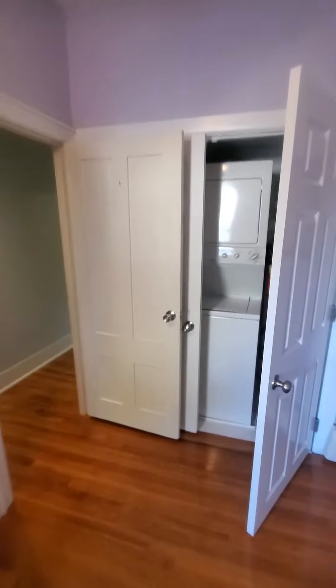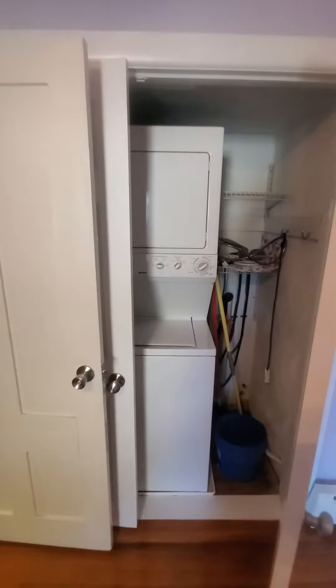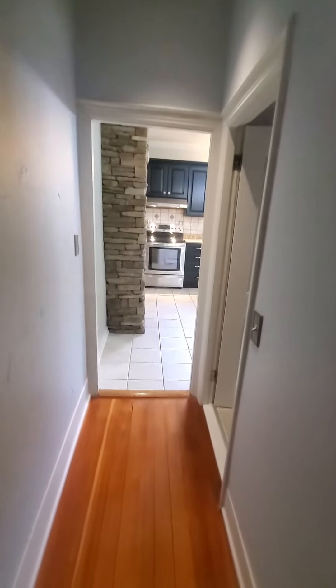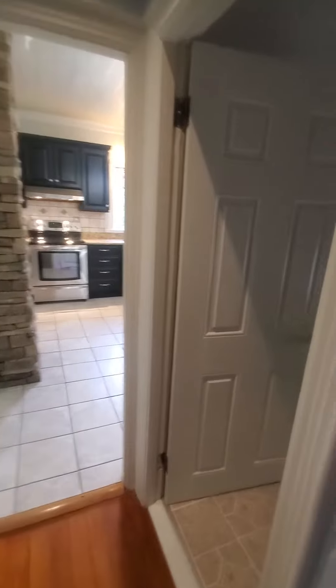There's a laundry unit — it's very convenient having laundry in the unit when you're on the second floor. From here we're moving into the small hallway. Notice we are walking around the unit in a circle, which is also convenient.